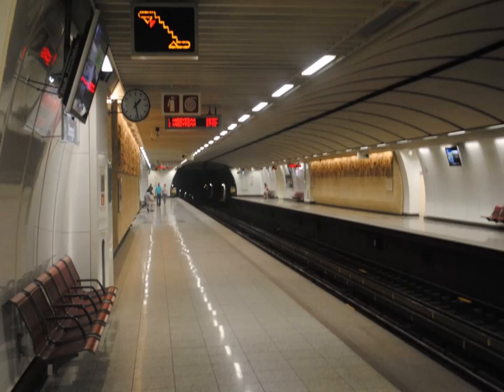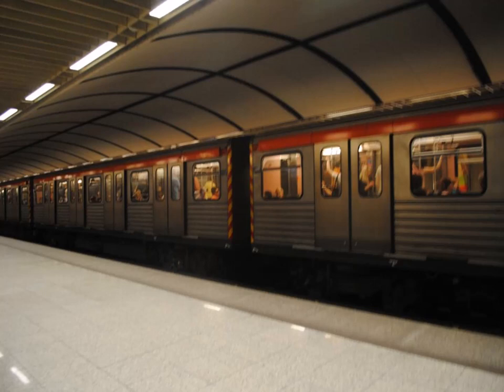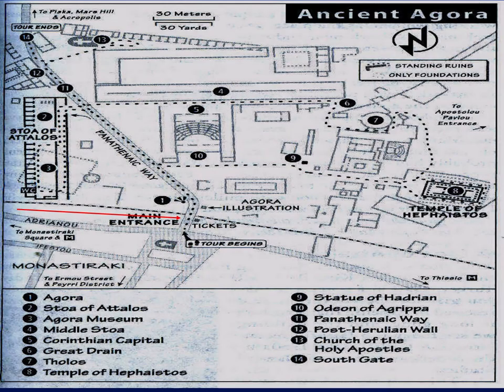We're going to take the metro today, so we take our little walk up the blocks to Syntagma Square, go down into the metro, and get our train. It operates just like all the other metro lines throughout Europe. We get on the train and it heads to Monastiraki. I'll show you what the station looks like when we go back. So we get out — here's our route, going down the street to the entrance.